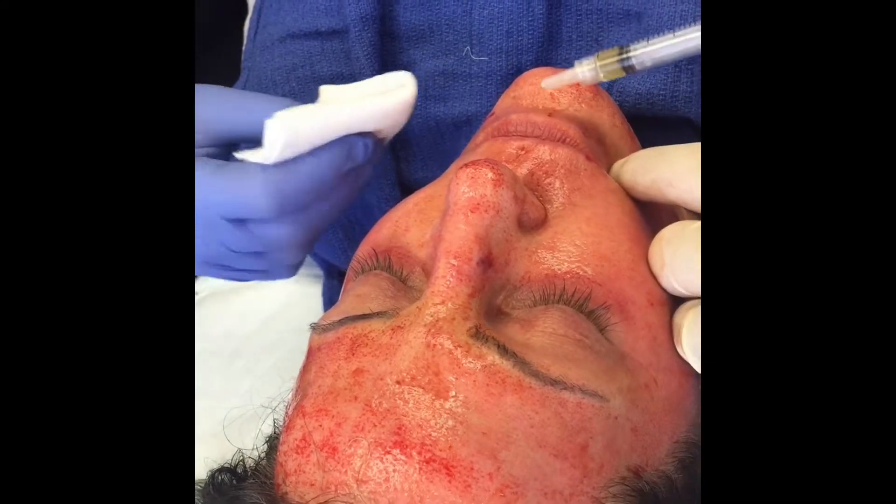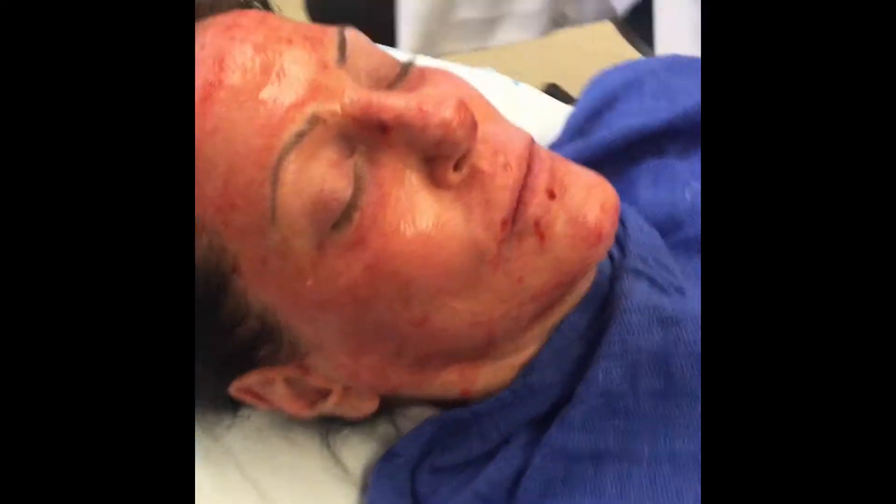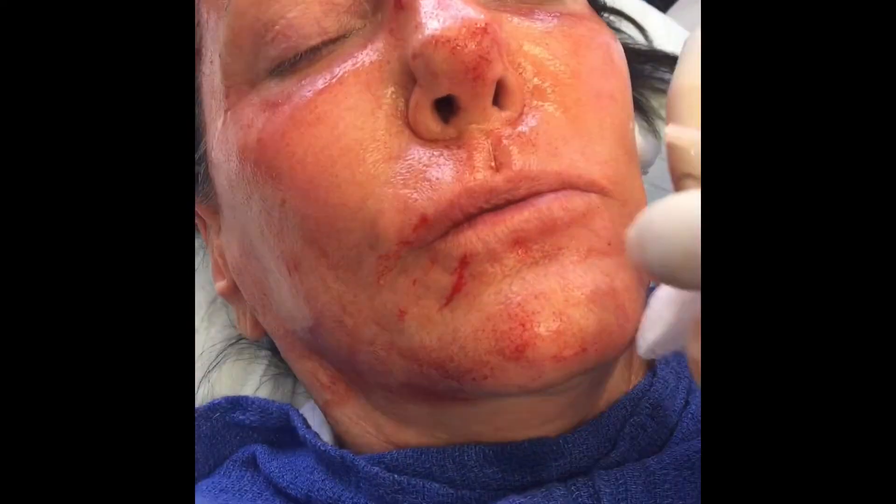Overall, the patient's appearance improves over the next six to nine months. Some patients require more than one treatment. Thank you for listening — if you have any questions, please contact us.